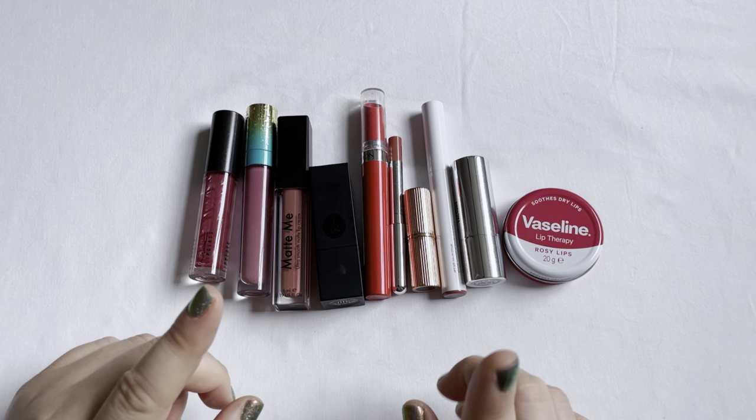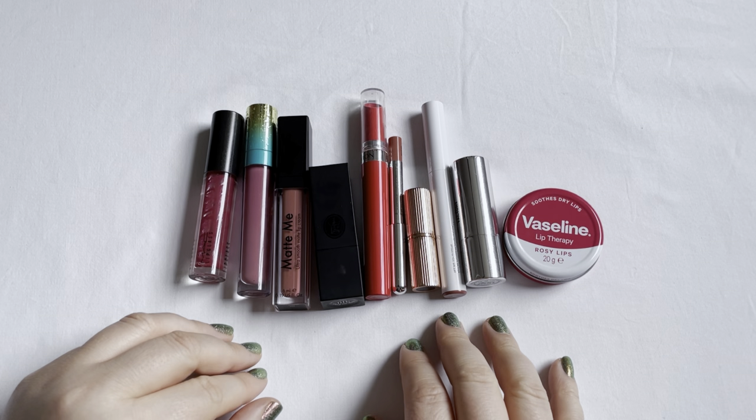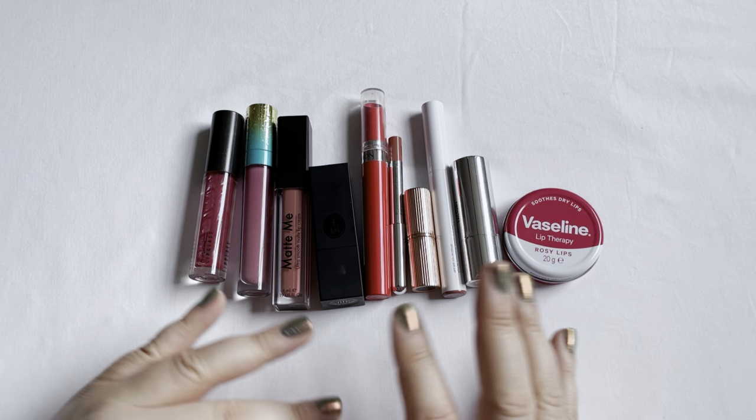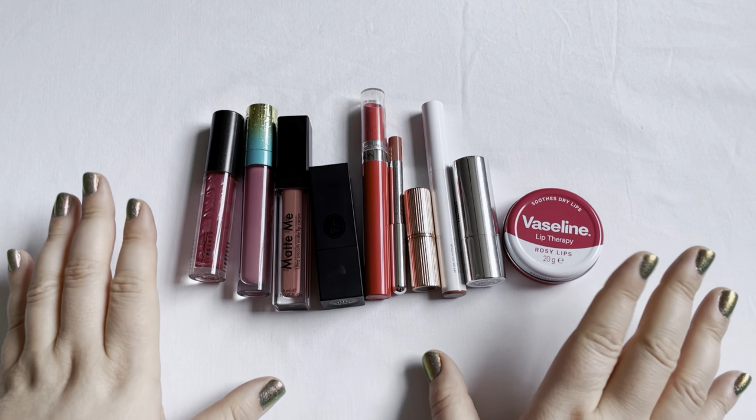I did work on 10 lip products within 2023 and I want to go through each and every one of them and talk about them again for the last time within this project.